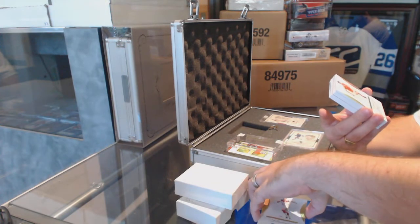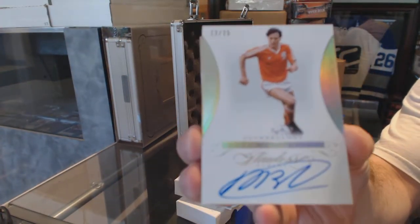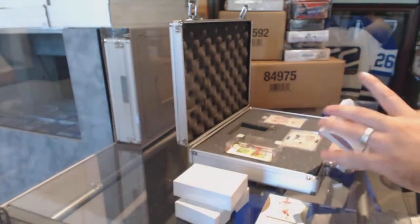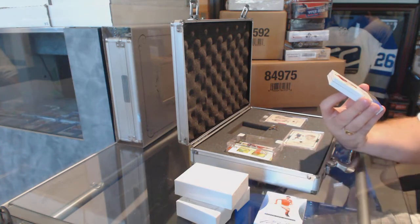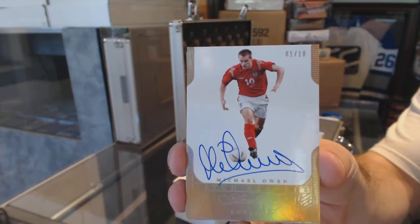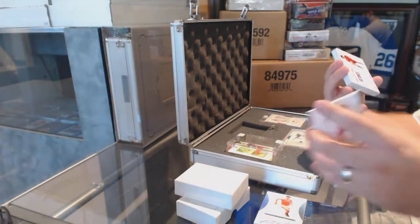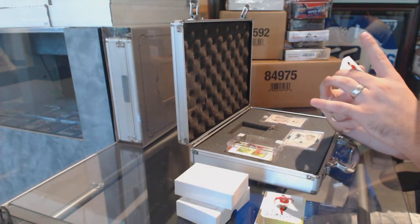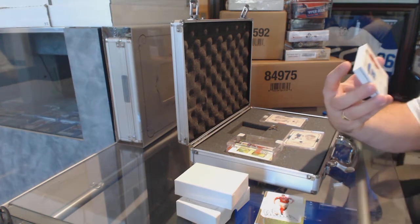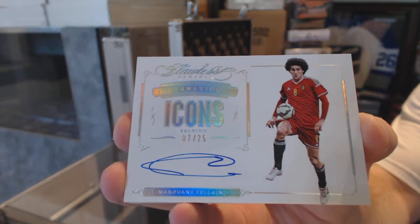Number 13 of 25, Marco Van Basten. Numbered 1 of 10, Pitch Perfect, Michael Owen, 1 of 10. Number 225, Icons autograph of — sorry, I don't know the name — Maradona Falani, 7 of 25.